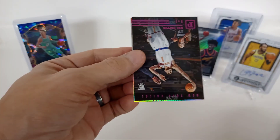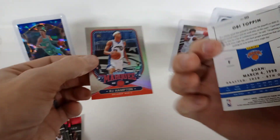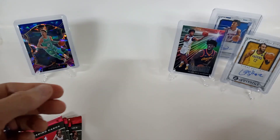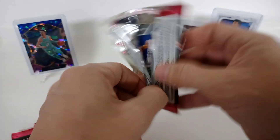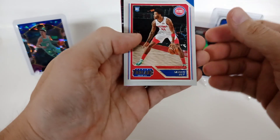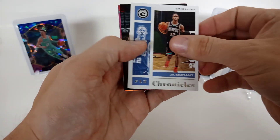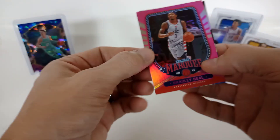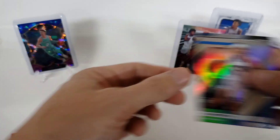Nice little LeBron James, Peyton Pritchard. There's a good Desmond Bane, and we got a pink parallel — Obi Toppin, nice looking card. An RJ Hampton. So no LaMelos yet. Another RJ Hampton on the back. Sadiq Bey, Ja Morant, James Harden. Oh, there we go — nice little pink, Marquee Bradley Beal. And another RJ.